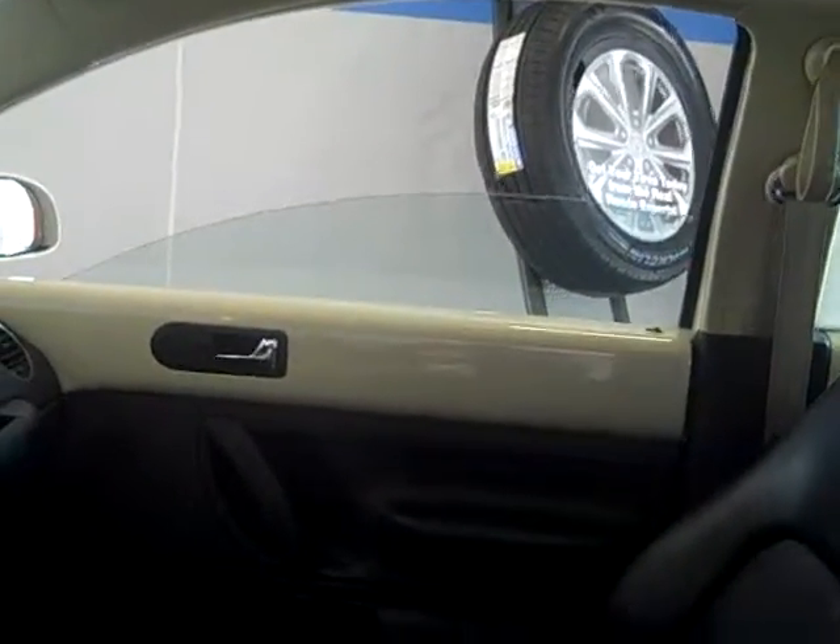And the passenger side. We do have the sunroof. And the back seat, again in a very, very clean shape.